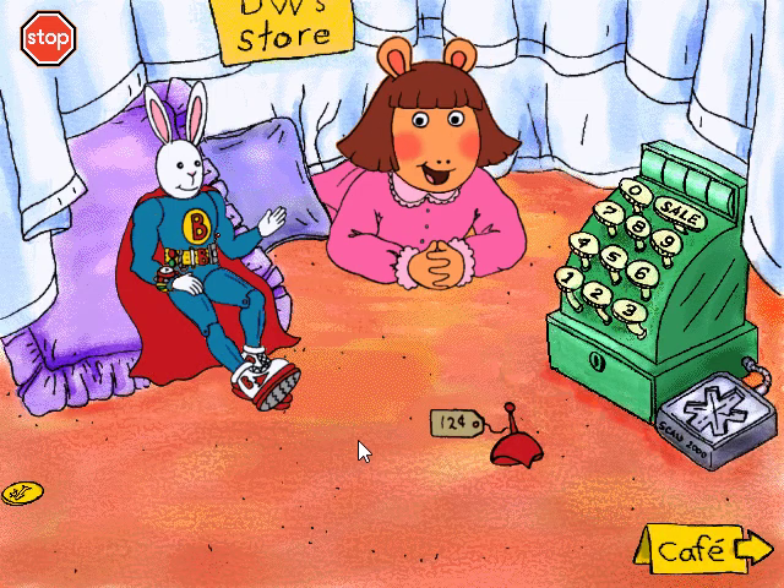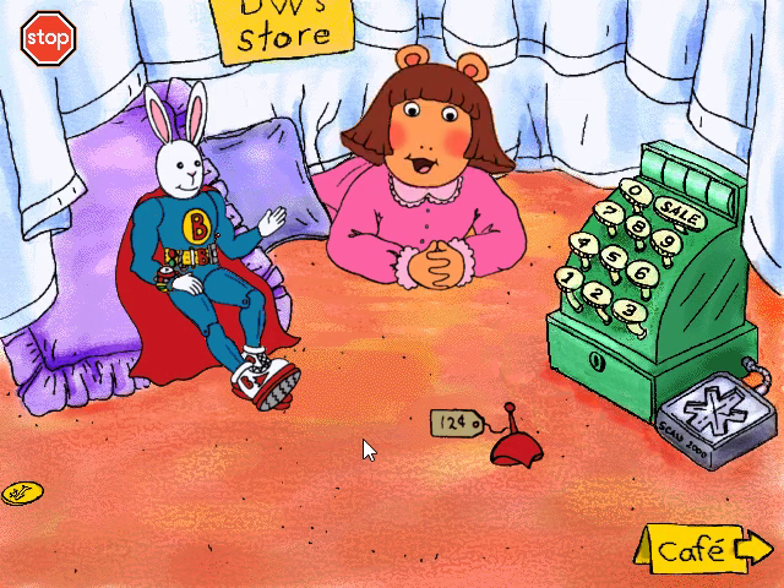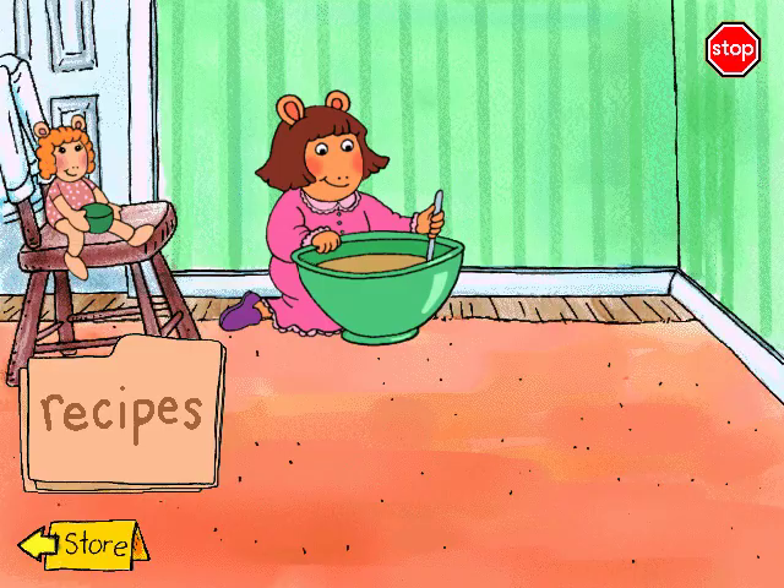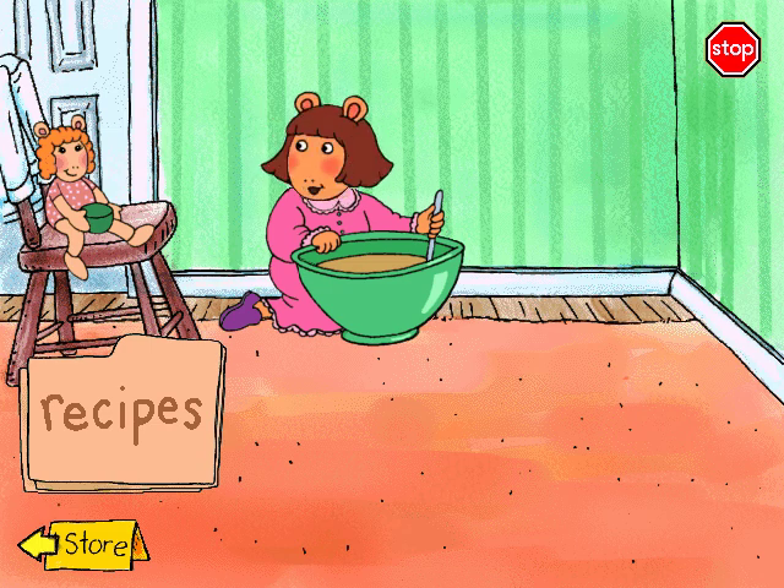You don't have enough money to buy anything. Go to the cafe to earn some more. Here at the cafe is where the toys order their meals. Your job is to make delicious food by following my recipes. Molly says she would like cookie dough.